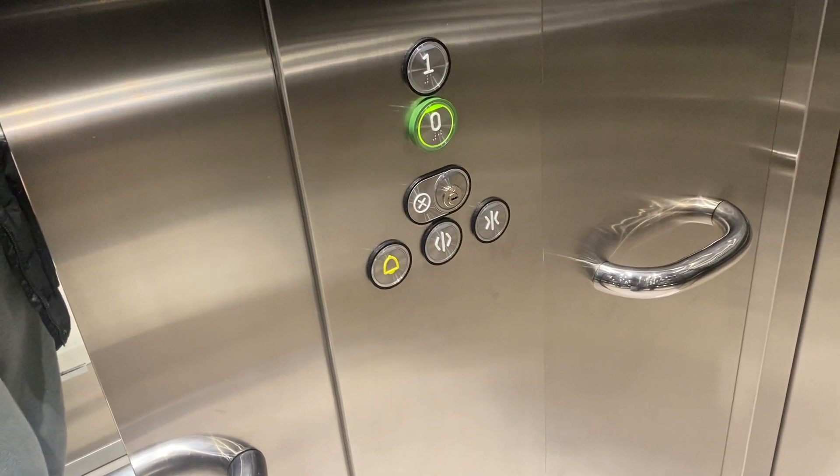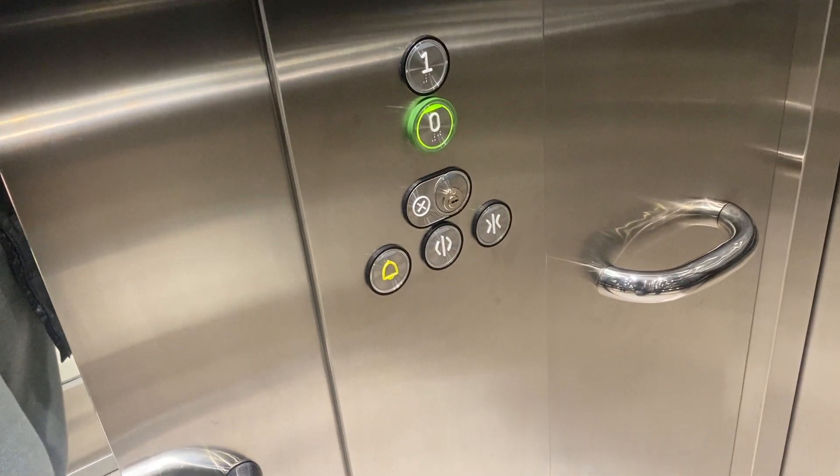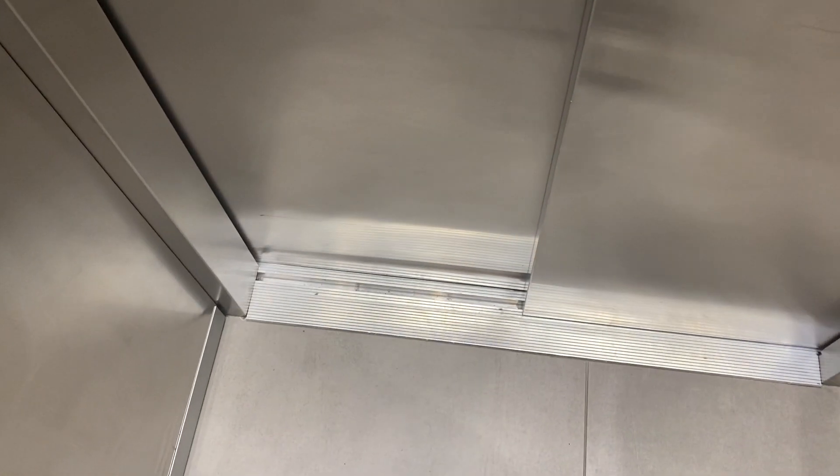Orona will go voice, Orona will go fixtures. Here we are back down to zero, now we can exit the elevator and that's it.